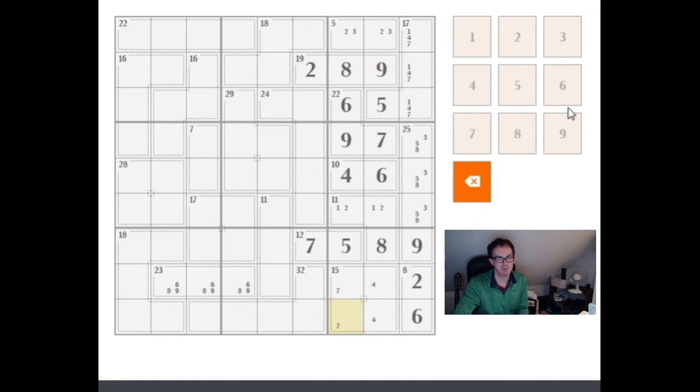I'll leave the rest as an exercise for the viewer. If you have any questions on how to make progress, leave a comment and we can go through it. I hope this has been interesting — it shows how important maths is for solving these puzzles, and how important doggedness is. You have to make the numbers work for you, and the more you do that the easier these deadly killer Sudokus become. Thank you for watching and we'll see you again next time on Cracking the Cryptic.